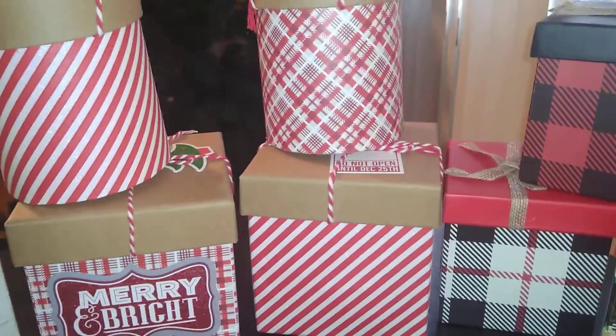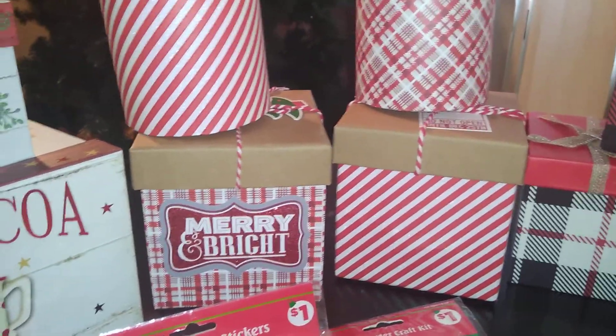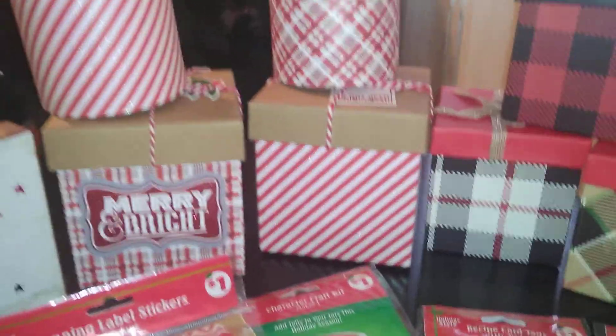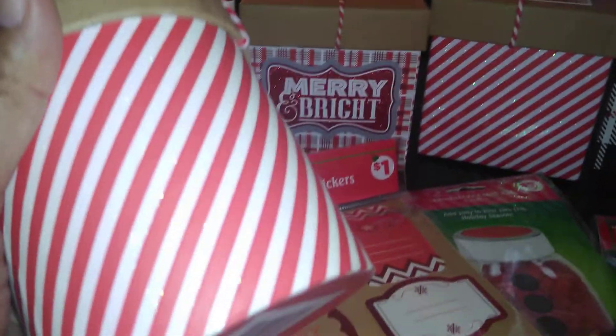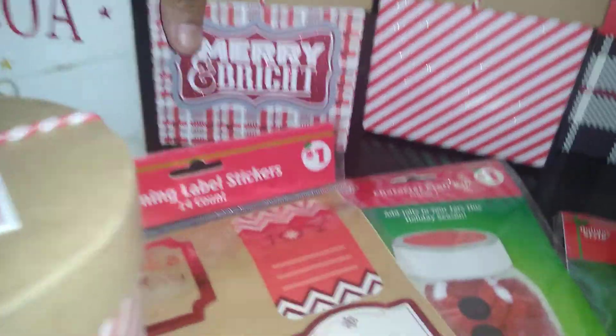The next boxes I got are from Dollar Tree. I got them last year at clearance — they're regularly a dollar so I got them for 50 cents. I use them for home decor. This one has an awesome gift tag that says 'Do Not Open Until December 25th — To and From.' You can still find these boxes in some stores. They're absolutely well made and this one has an awesome red and white twine string tie.